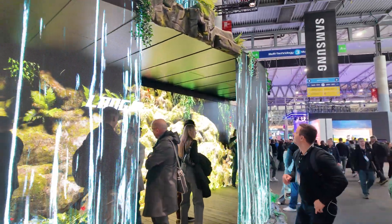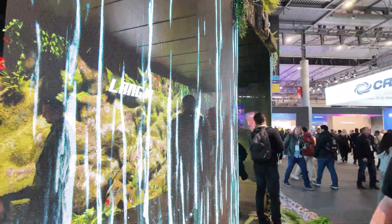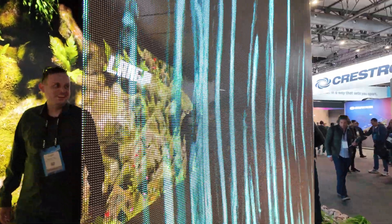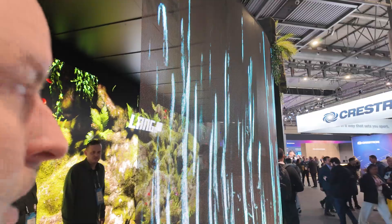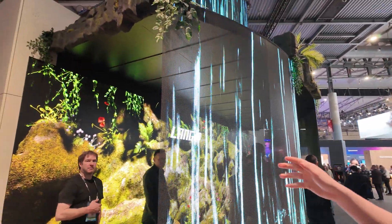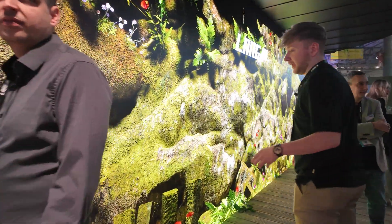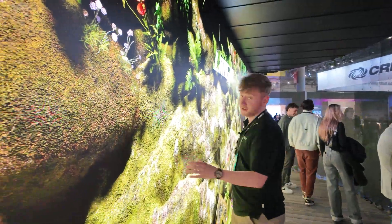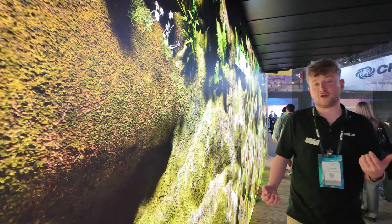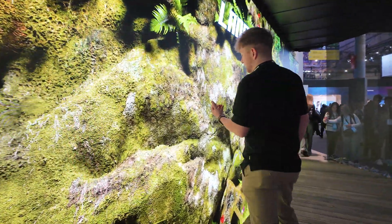Is it already in mass production or is it new? It's one of our newest products but we have a lot of square meters of this one. Behind you can see our Legend wall. It's in our Legend family. It's a 1.2 mm pixel pitch product with COB technology — away from IMD, SMD — with the new COB technology.